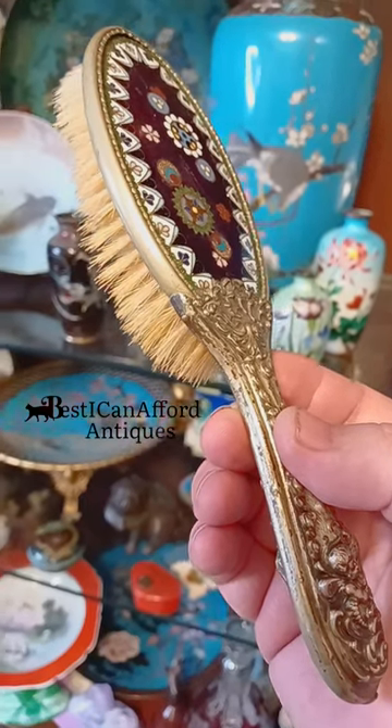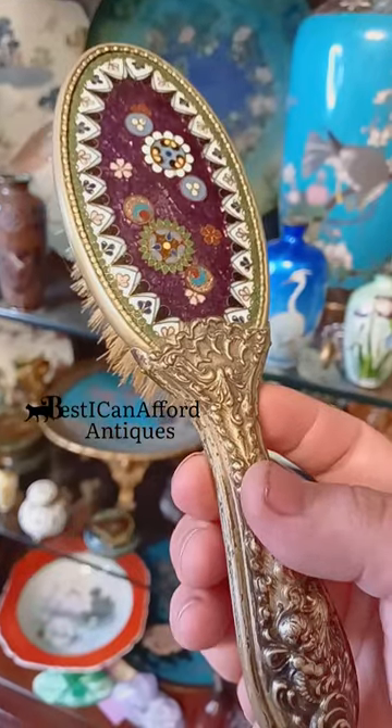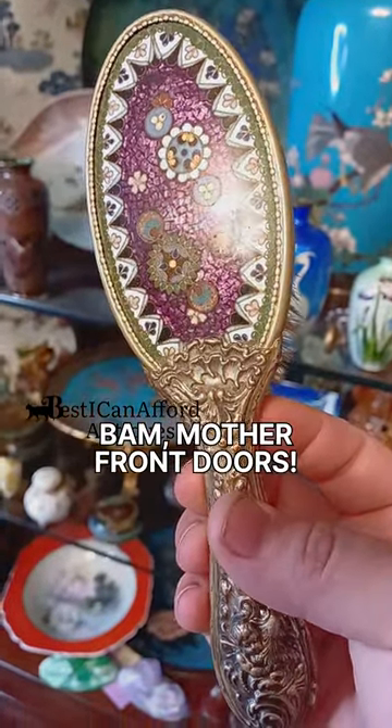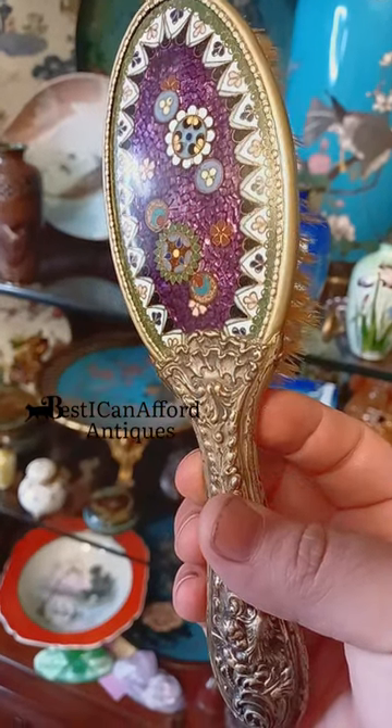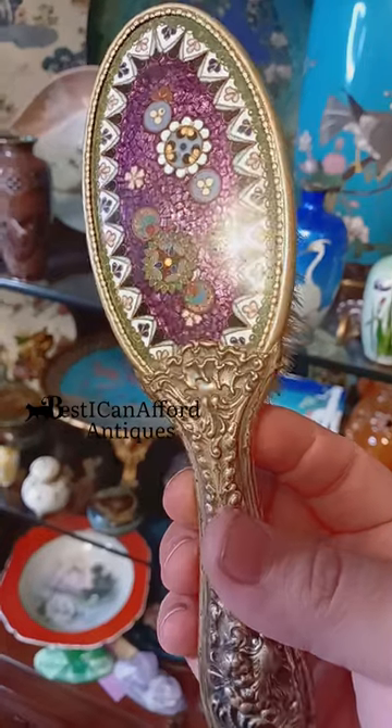Black and white photos and such — it's hard to remember that colors like this have existed for more than a hundred years. This is Japanese cloisonné from the Meiji era, probably early 20th century, late 19th.